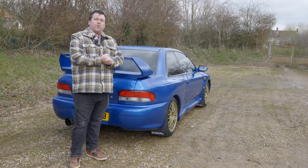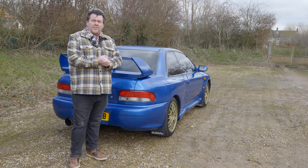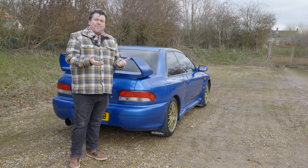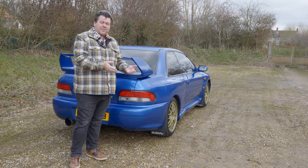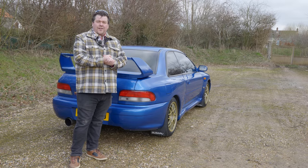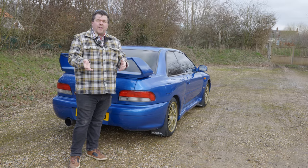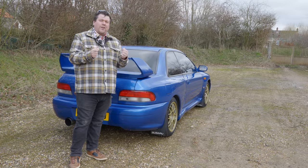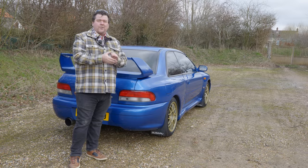In 1997, the old Group A regulations were replaced with a set called World Rally Car. The aim of this was to give manufacturers a little bit more freedom in terms of the aerodynamics, bodywork, engine and suspension of their cars. This was still a far cry from the old, nearly unlimited days of Group B, but did allow for slightly more exciting and exotic machinery than Group A.